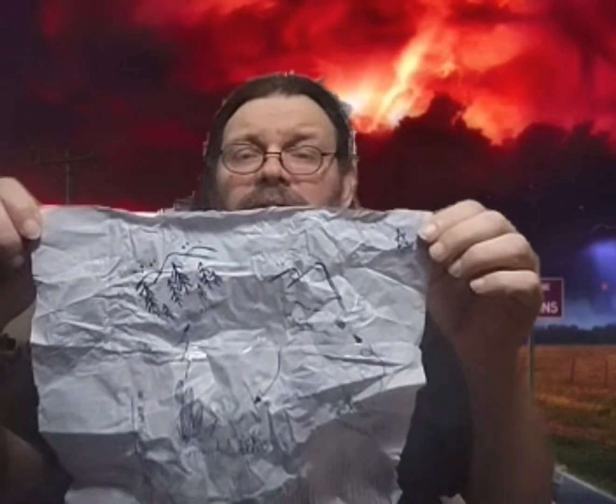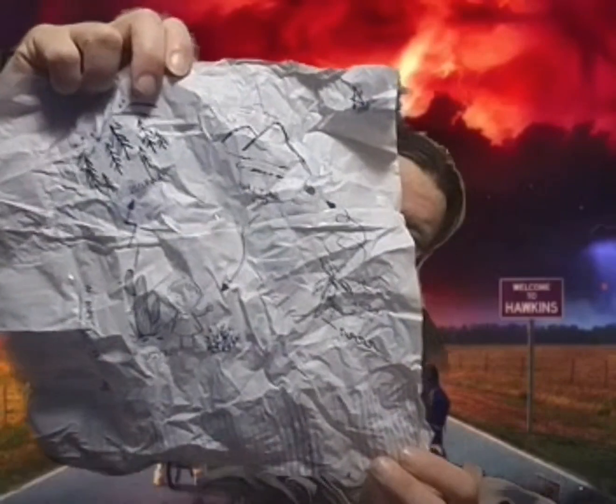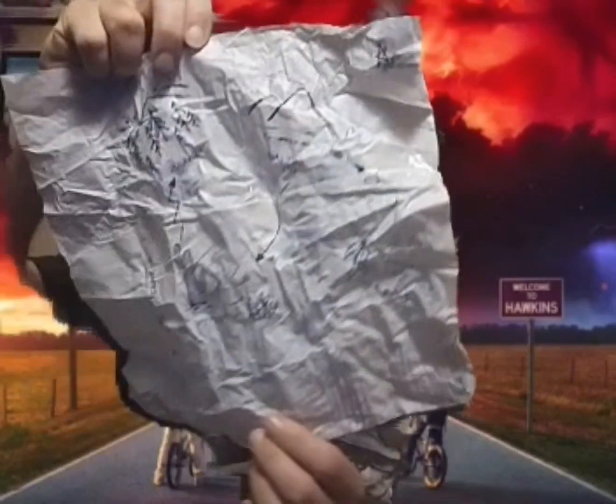Alright, back again — got him unpackaged. He comes wrapped in a little napkin that has some drawn-on details, including a little map of the Hawkins area. It's kind of interesting, though it probably doesn't show up that great on video. I'm sure somebody out there has a digital version that's much cleaner if you're interested in seeing the map. It does come with a few accessories.